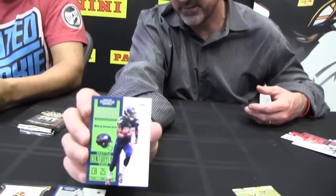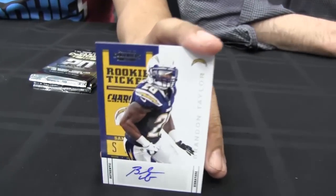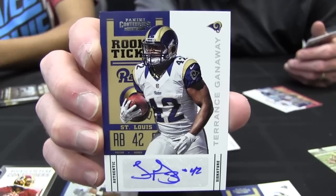Is this one of Richard Sherman's first base cards this year? I believe so, yes. Brandon Taylor — nice, safety out of San Diego. There's four autos right there so far. Terrence Ganaway, St. Louis — rookie running back, started with the Jets, I think, this year.